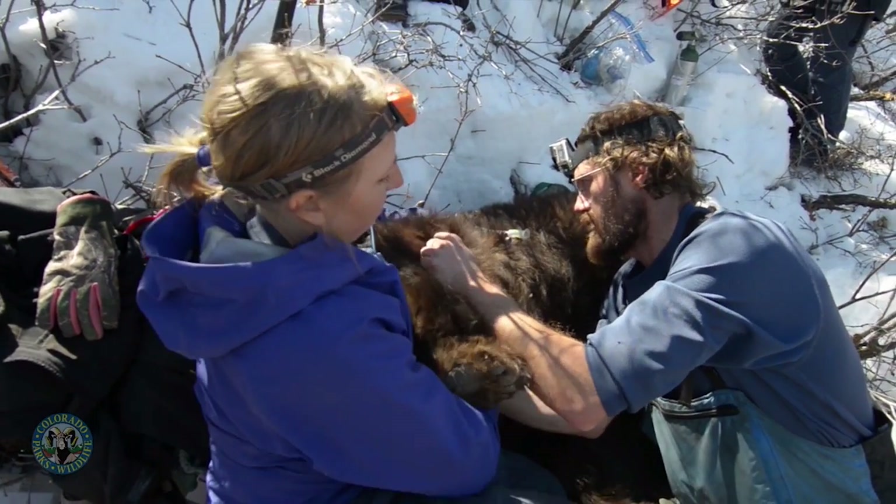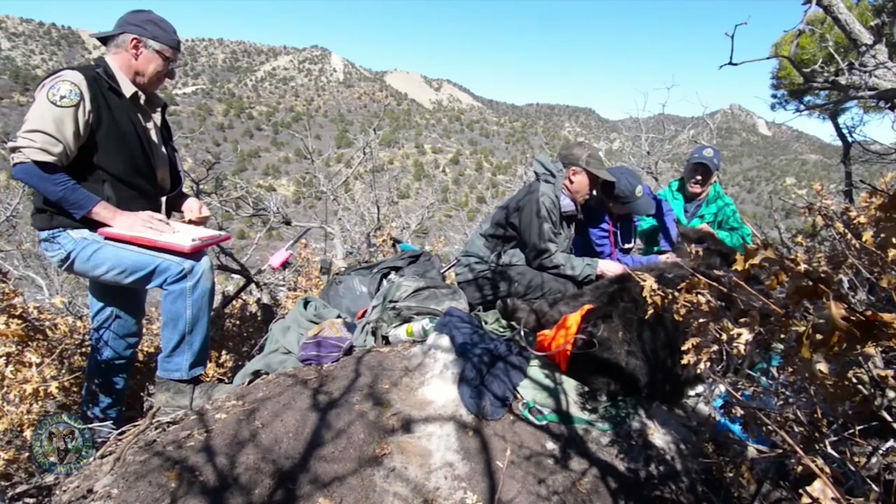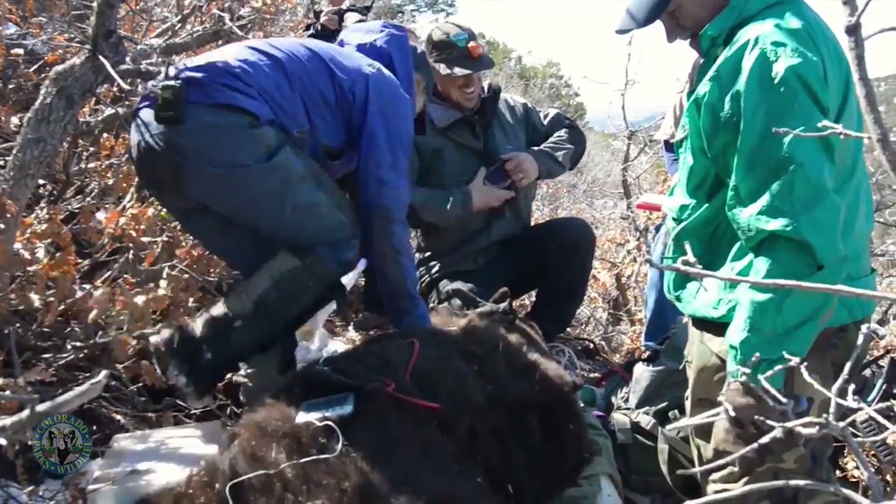We're also finishing up a publication about our bear-proofing experiment, where we deployed bear-resistant trash cans in treatment areas and looked at whether that was effective in reducing bear-human conflicts. We found it was significantly effective — it reduced conflicts by about half.